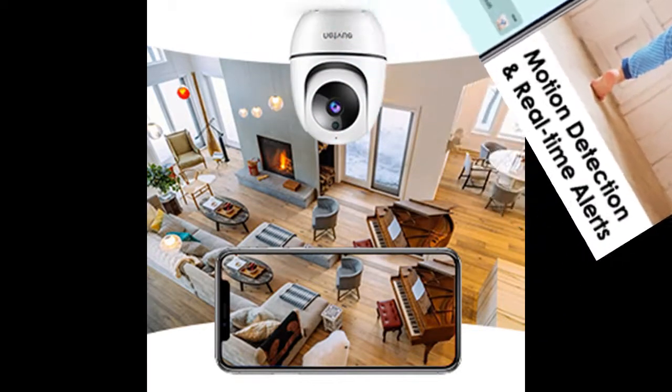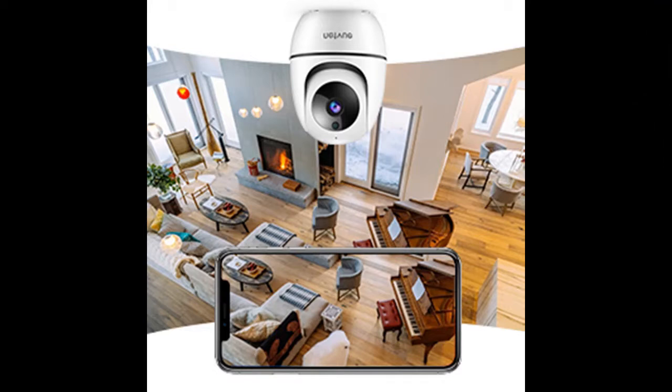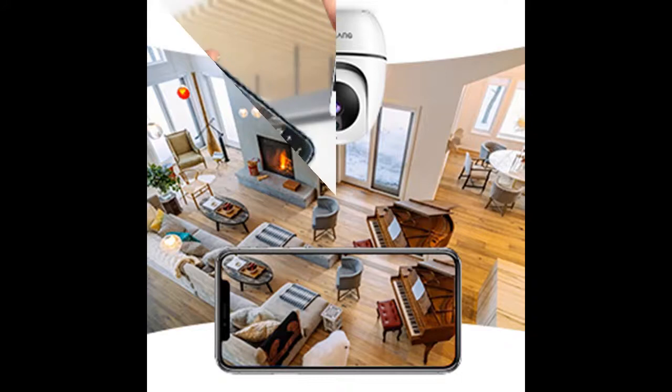The pet camera is equipped with noise filter technology, creating a perfect two-way conversation. You can stay connected with your beloved ones from anywhere at any time.